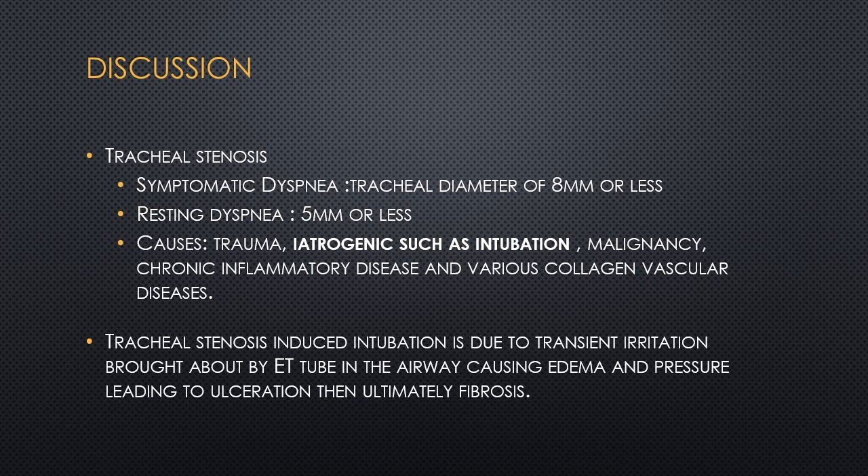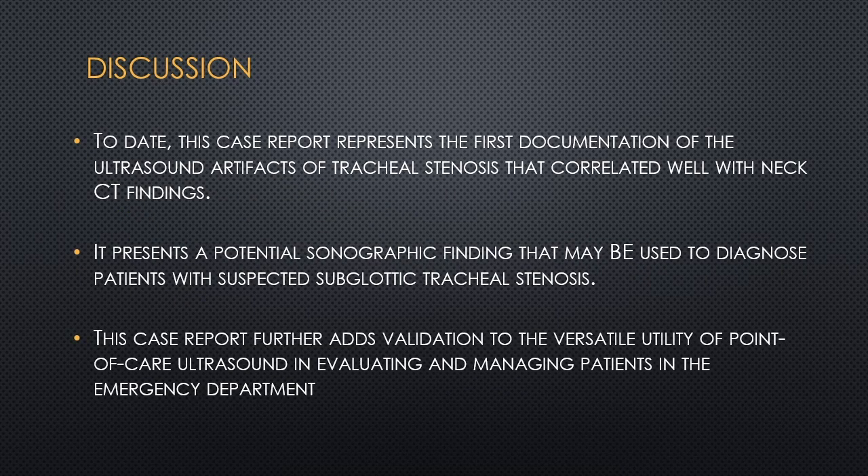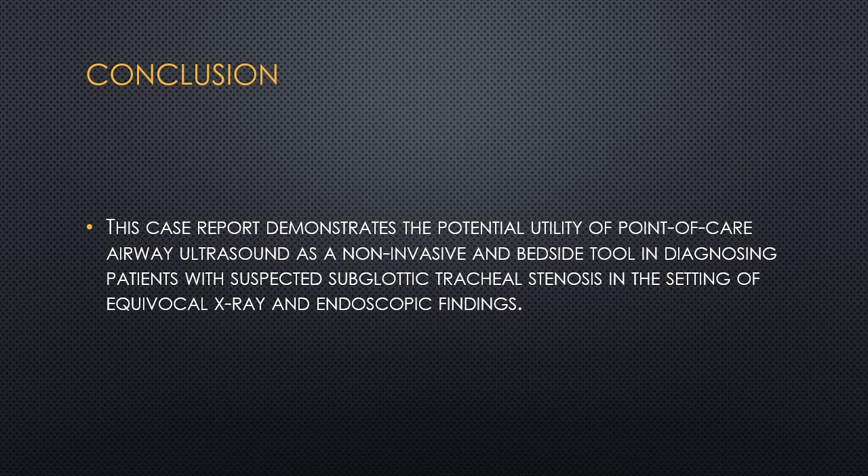Ultrasound is not commonly used as a primary tool in diagnosing tracheal lesions. Sonographic evaluation of the airway relies on detecting the presence of normal ultrasound artifacts such as reverberation artifact. This case report represents the first documentation of ultrasound artifacts of tracheal stenosis that correlated well with CT findings. It presents a potential sonographic finding that may be used to diagnose patients with suspected subglottic tracheal stenosis, further validating the versatile utility of POCUS in evaluating and managing patients in the emergency department.